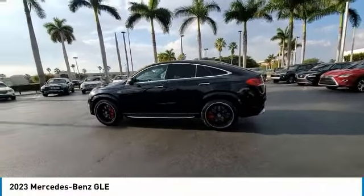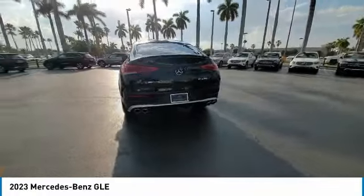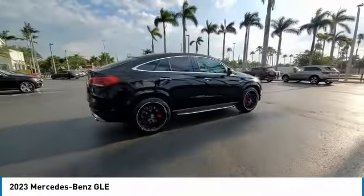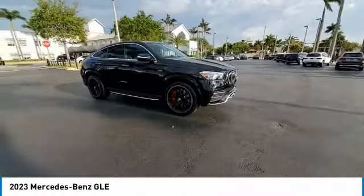Come test drive the 2023 Mercedes-Benz GLE. The GLE comes with a full Mercedes luxury experience. It combines the sports sedan performance with SUV stability.